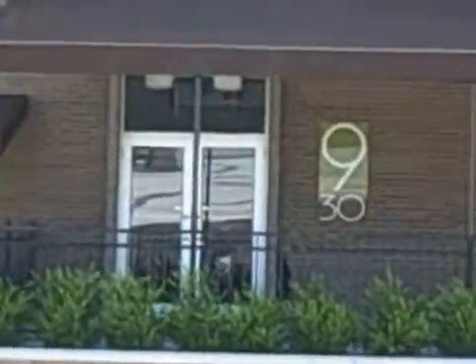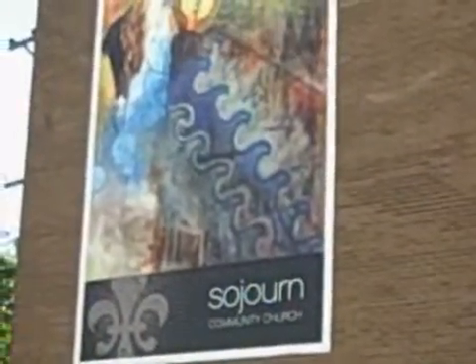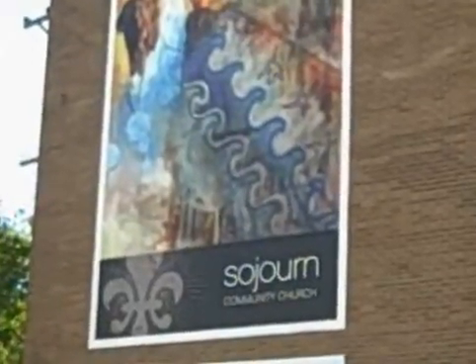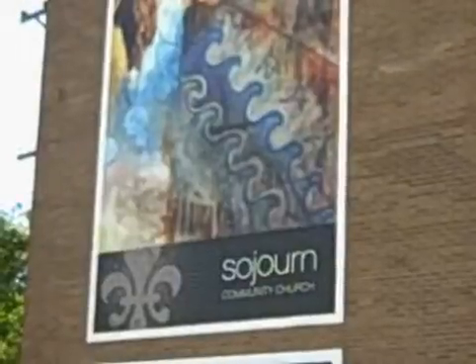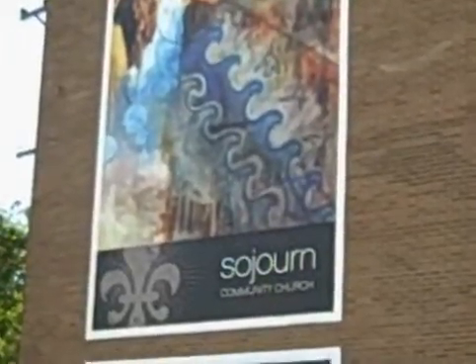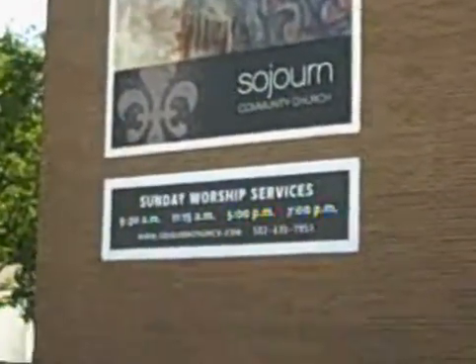Another thing that we do here at the 930 a lot is open it up to the neighborhood association and civic groups. A couple of weeks from now the local neighborhood association is bringing the police in — they're going to talk about neighborhood safety and invite all the people from the surrounding community to talk about setting up block watches and things like that.